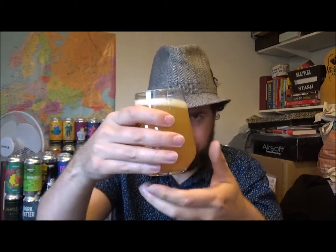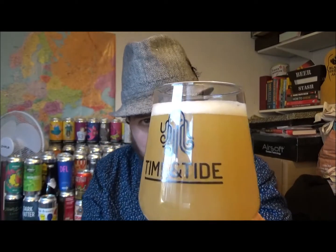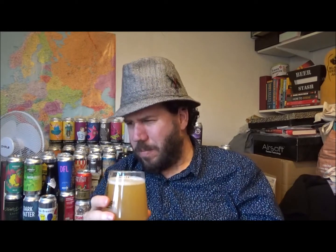Beer in the glass — it's got a half finger of really tightly packed bubbles. Predominantly orange, hazy, as you'd expect with flaked oats in this. Looks the business, I have to say. I'm trying to remember where I purchased this from — Moonshine Billies in Ramsgate, I purchased this one a couple of weeks ago.